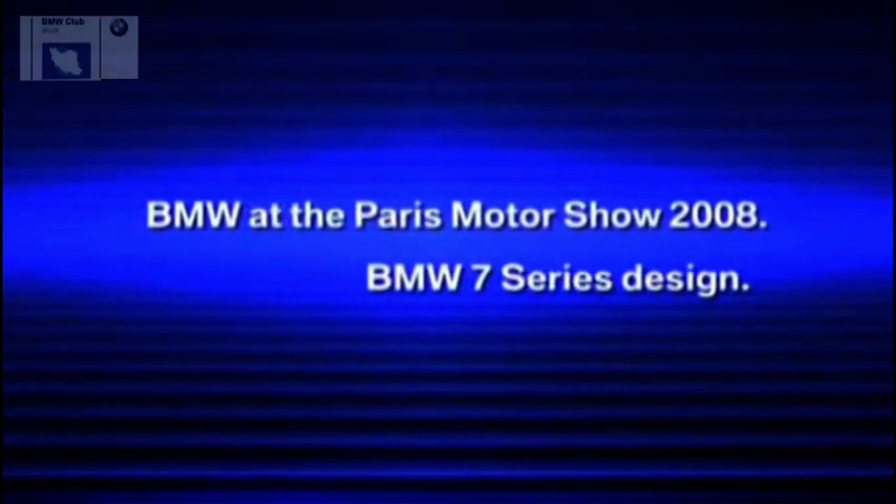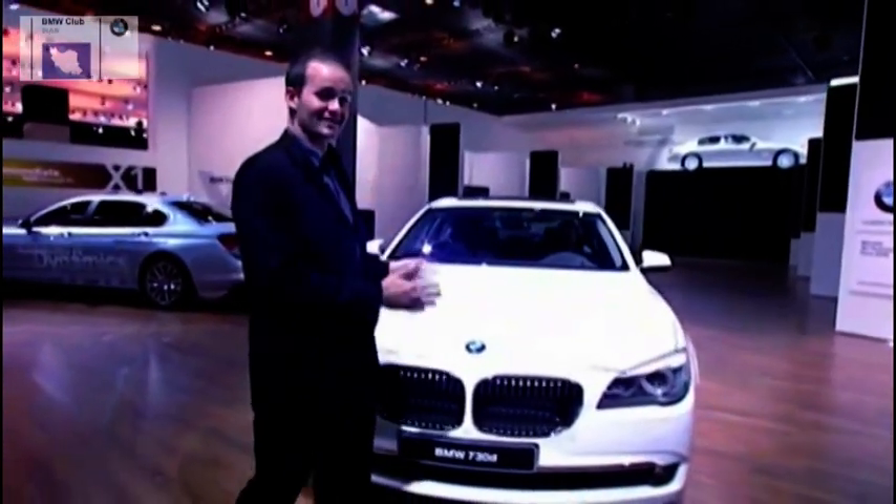This program is brought to you by BMW Club of Iran. No other luxury sedan can combine driving efficiency and driving dynamics with such class as this. This is the new BMW 7 Series — a fantastic looking car.